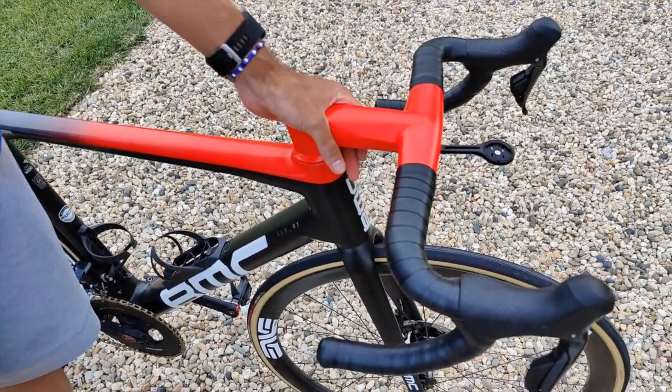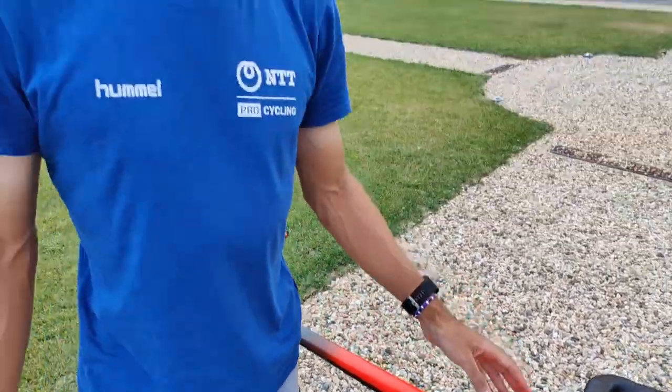It's stiffer as well than the previous model, and it does look really, really nice as well as having the aerodynamic advantages.